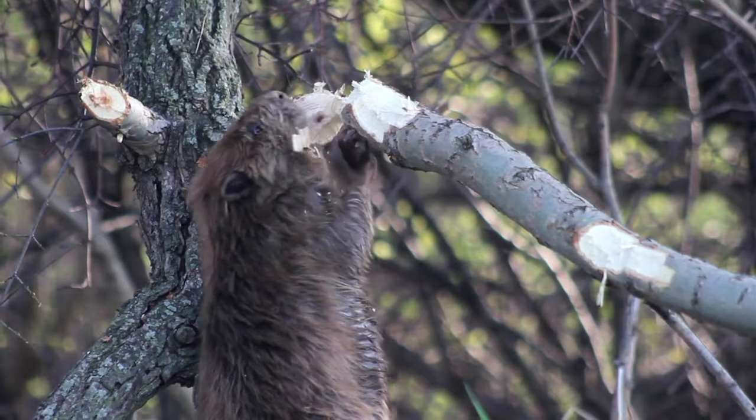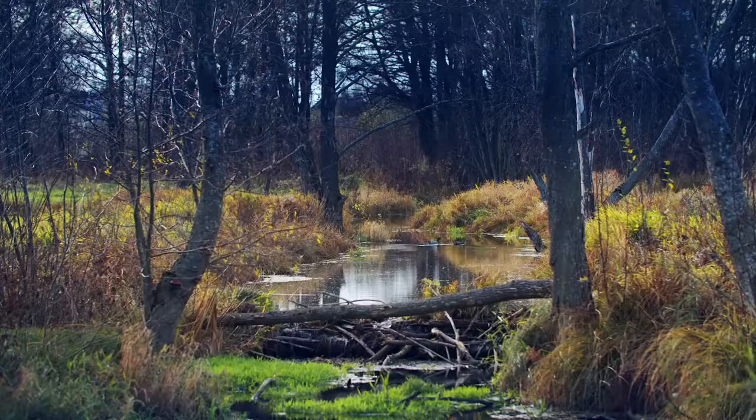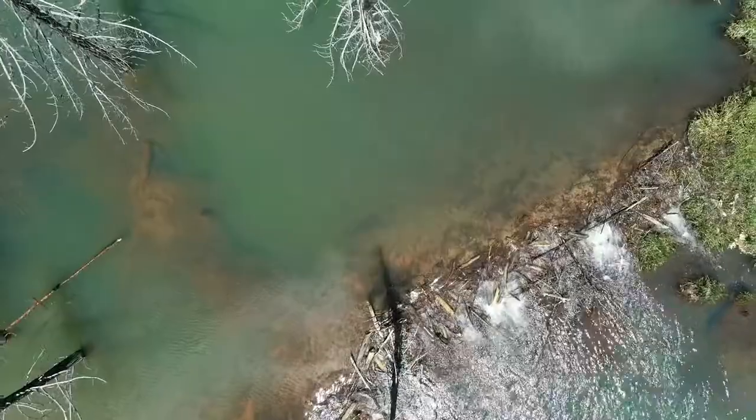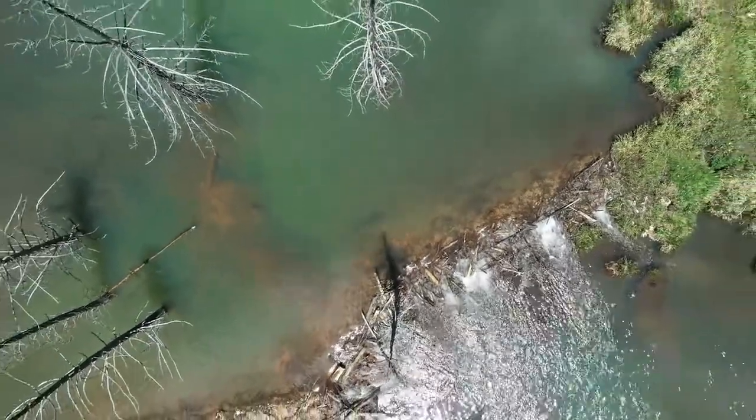Best case scenario, you get a beaver family. You reintroduce them to an area like this and they start to build habitat. They start to build dams, which then creates fish habitat and improves water storage. So there's water held in the system deeper into the season than it would have been before the beavers were here.